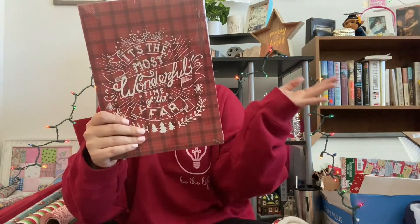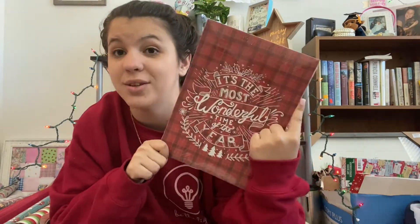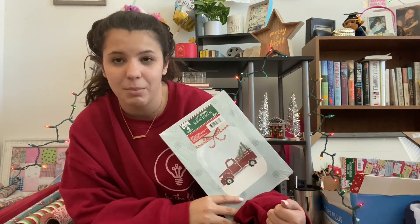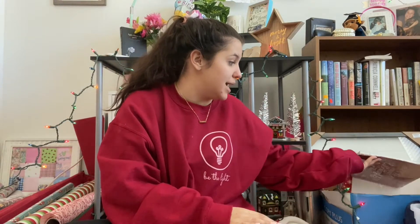Another thing to get at the dollar store is boxes. Especially if you don't like to wrap, these boxes are cute enough on their own — just put something in it, stick a tag and bow on the box, and maybe tape it so it doesn't come apart. They also have some at Target — look for the one or three dollar ones. I get everything on sale because it's not worth spending a ton on wrapping when I could spend that money on the gifts.